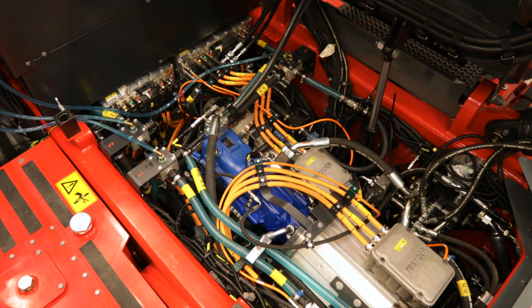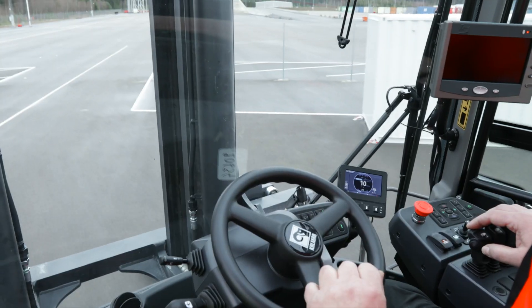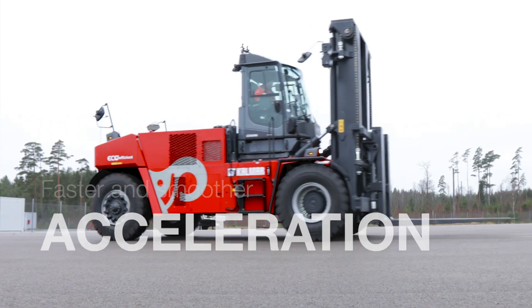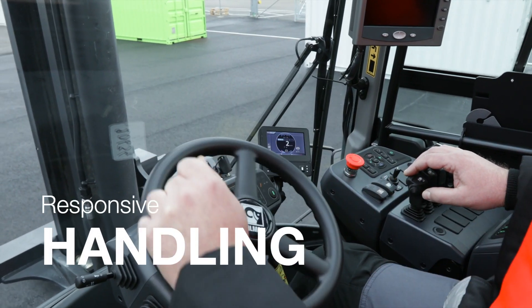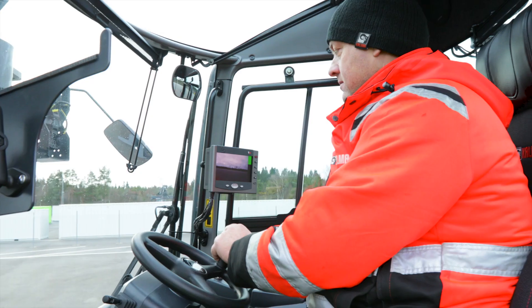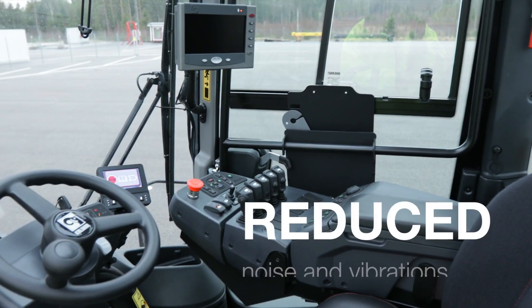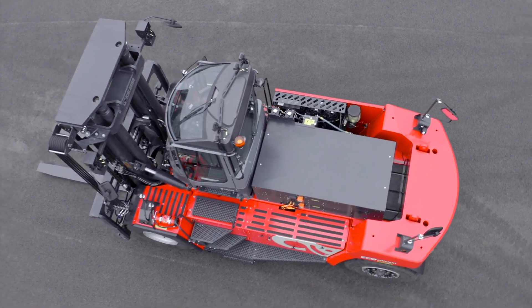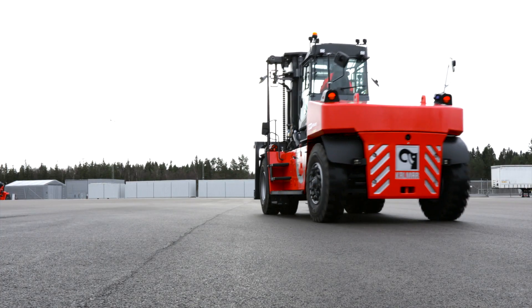Powered by an electric driveline, your drivers will experience a big difference with faster and smoother acceleration and more responsive handling. They will also benefit from reduced noise and vibrations in the cabin, as all of our electric forklifts are quieter and provide a more even ride.